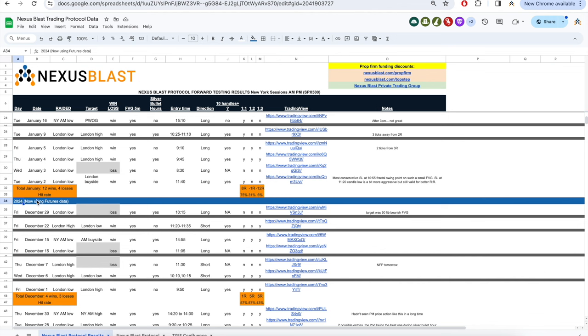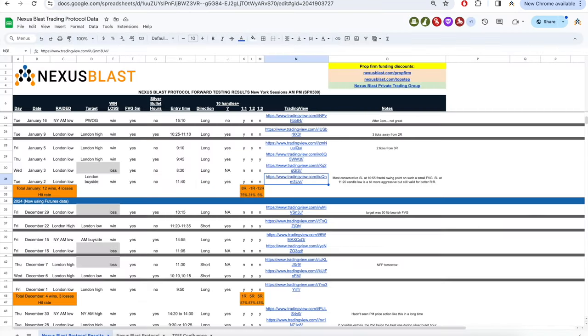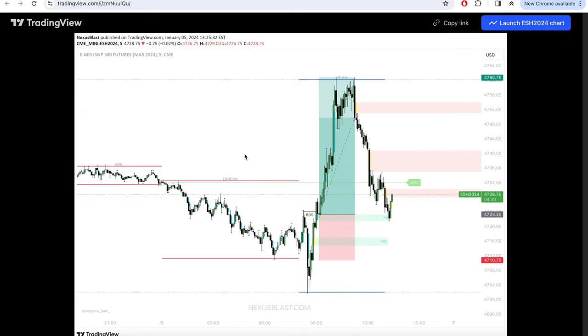We're now using futures data as of January 1st, 2024, so all of the information you're seeing in the screenshots is futures data. There's no more gray area of 'I didn't have the same liquidity level as you with your CFD broker versus my CFD broker.' It is now extremely clear that everybody is going to see the same data, so we're able to track it together and identify better confluences. We are still looking at a previous session high or low to get clipped as the raid, a break of structure now based on a fractal, displacement and acceleration in the form of FVGs, and an FVG retest for entry.